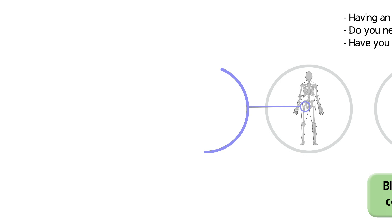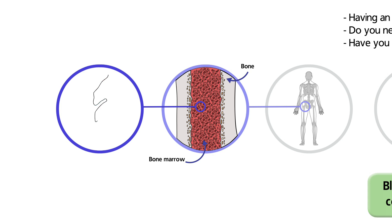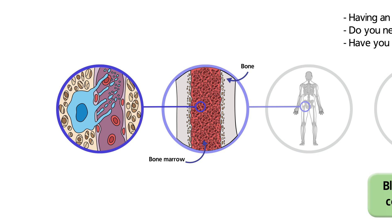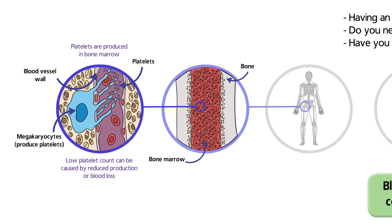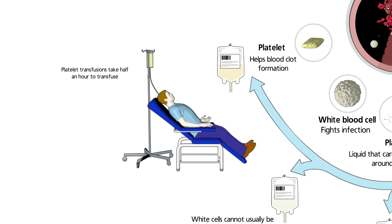Platelets, like red cells, are carried in the blood and help the blood to clot. A low platelet count can be caused either by a decreased production of platelets in the bone marrow, or where the life of the platelets is reduced — for example, when a patient experiences significant blood loss. Like red cells, platelets are donated by blood donors. When a transfusion of platelets is given, it is much quicker, usually taking less than half an hour.